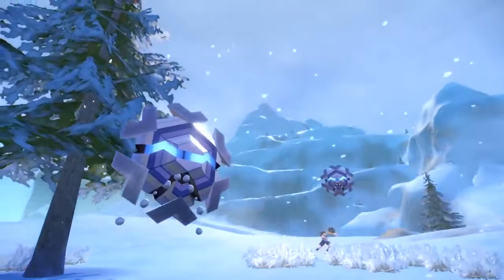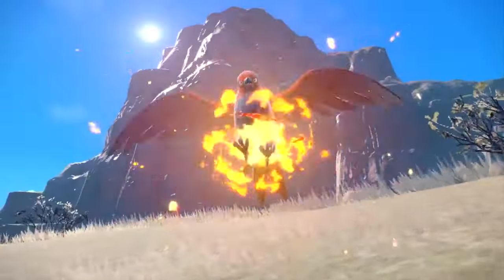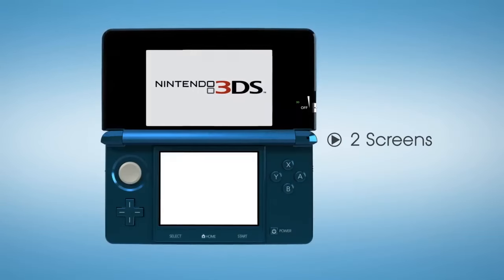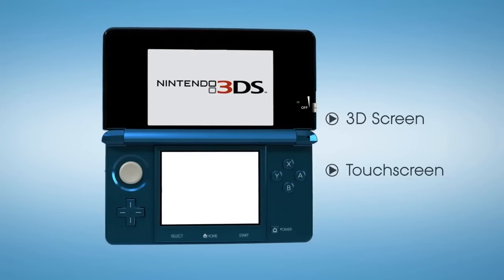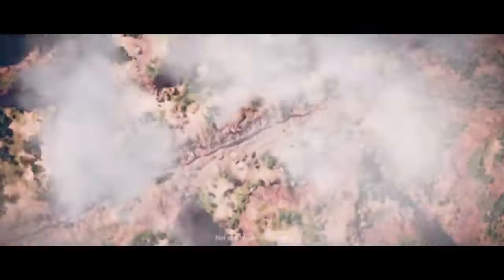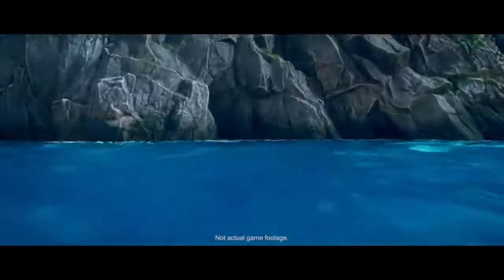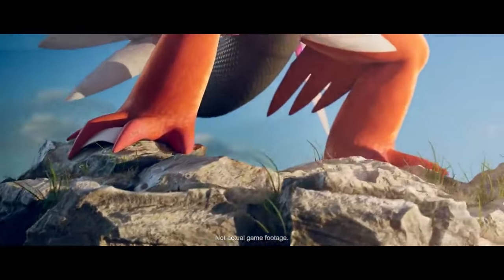It starts off with X and Y — I think X and Y is the first leap towards that 3D style, which makes sense because the 3DS just came out and the hardware was improved compared to the previous DS or DSi. So hardware got better and the art style became a little bit more modern rather than the pixelated 2D art style. And every Pokemon release just had a slow gradual change to become more and more 3D.